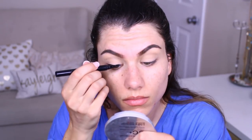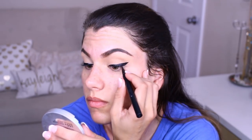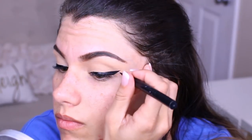I use Stila Stay All Day Liquid Liner. Not only is this waterproof so it's not going to budge, but it has a super dark formula that I love, especially when I'm not using any eyeshadows like today. It's got this thin marker-like tip that makes it so easy to get that perfect bold dramatic winged eyeliner, so I'm always going back to this one. Don't look up until it's dry.